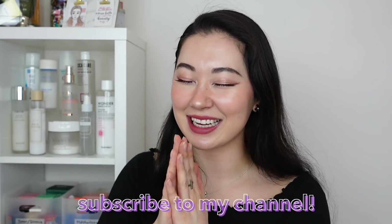皆さんこんにちは! This is Tina and welcome back to my channel. In this video, we're going to be taking a look at what makeup products are the most popular in Japan right this second. If that sounds like your thing, please go ahead and チャンネル登録しちゃってください.